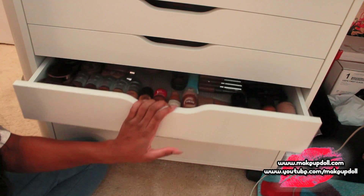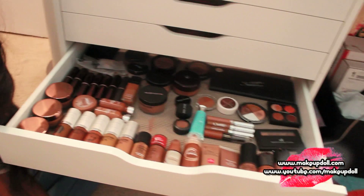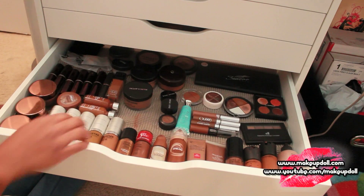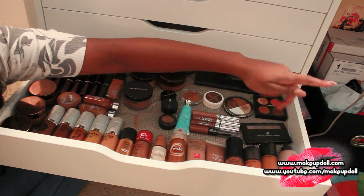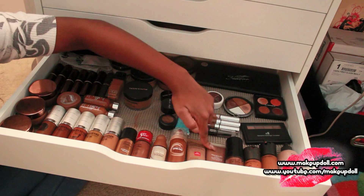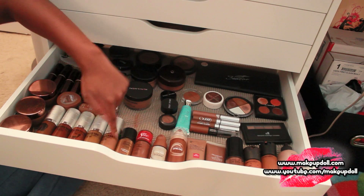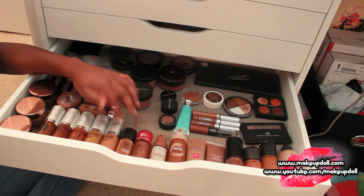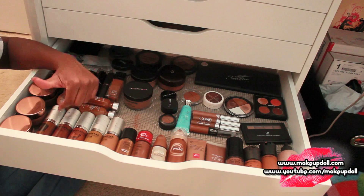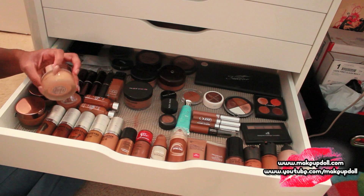We're on the fourth drawer — these are my foundations, concealers, and powders. This is probably my favorite drawer. I've got MAC foundations: Face and Body, MatchMaster, Pro Longwear. I've got Make Up For Ever HD, Prescriptives, Revlon, Maybelline ColorStay, and then my Coastal Scents Undercover HD foundations — I love these. I use all these shades: some for contouring, some for highlighting, some are just my color.